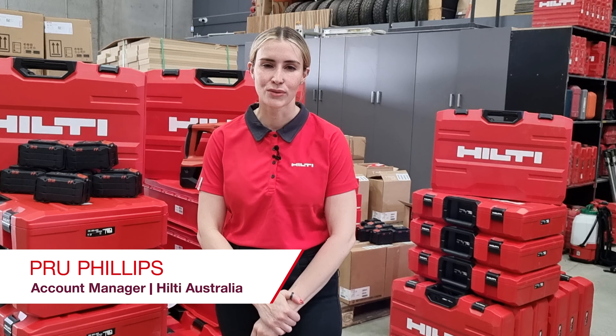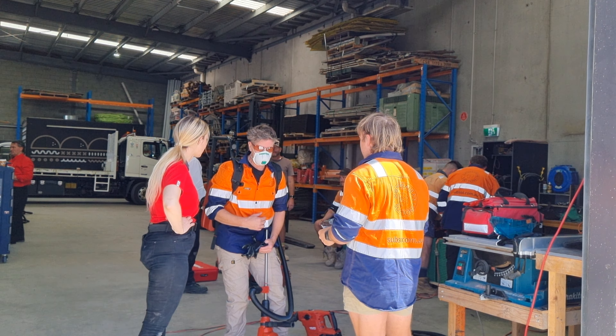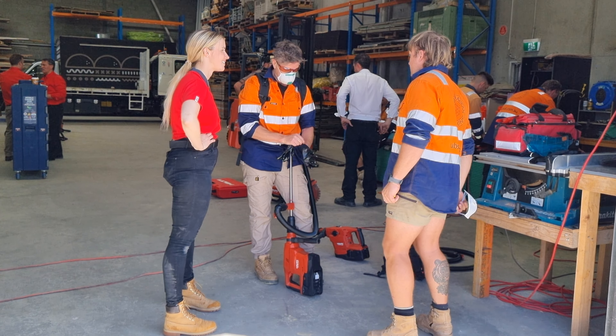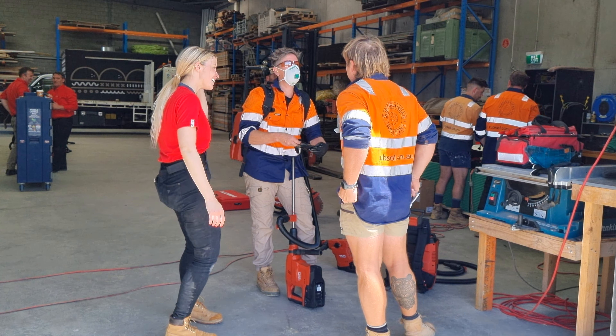My name is Prue Phillips. I work in Seville for Melbourne, Victoria. I've been with the company about a year now. I'm here in Subterranean Solutions Warehouse. They've been a focus account for us for many, many years. They've been one of our first on-track accounts — that's four years plus — and they're a full solutions contract.